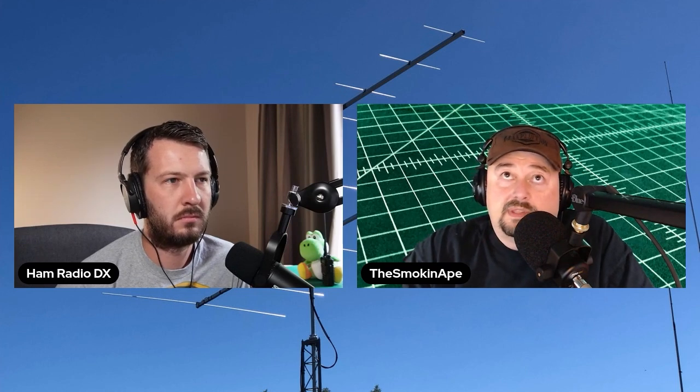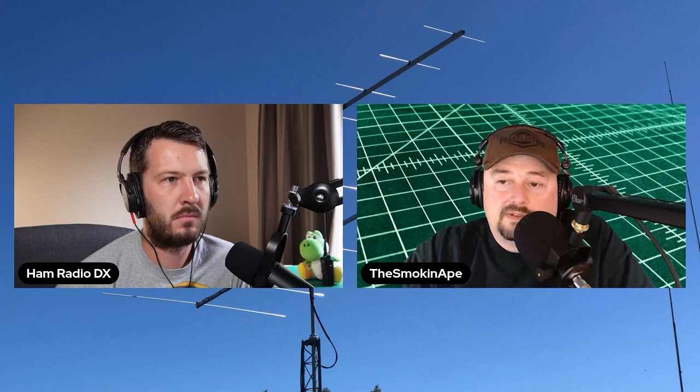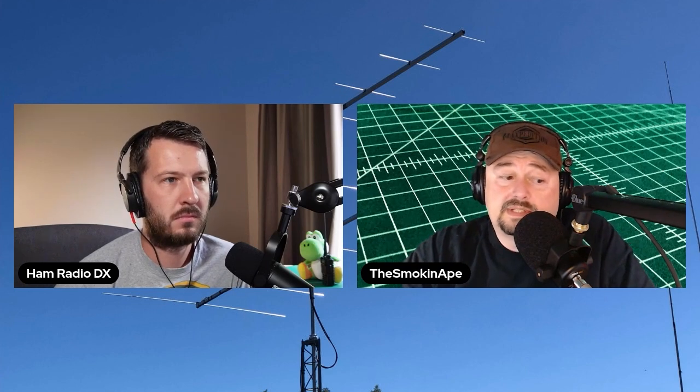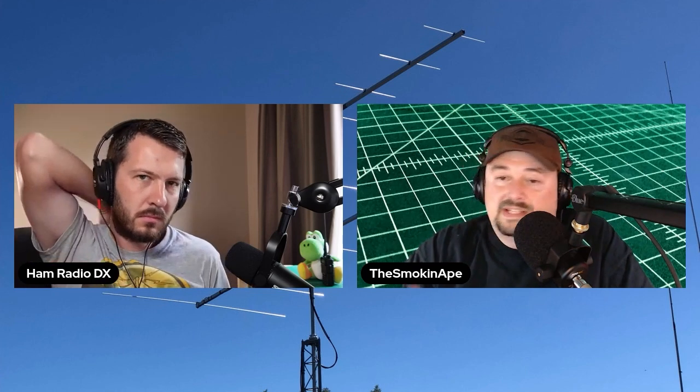Interestingly, with the SDR I was watching it and at one point there was no interference at all, then all of a sudden it kicked on. I think that's why we decided to go out and put the dummy load on — to see if it was the coax running past the air conditioning unit — and it wasn't.